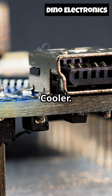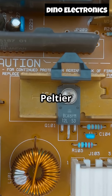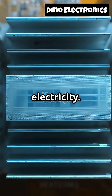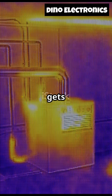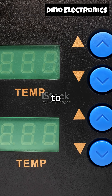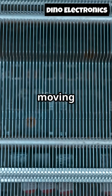Number five, the Thermoelectric Cooler. This is straight-up magic — well, almost. Also called a Peltier module, it moves heat from one side to the other using electricity. One side gets cold, the other gets hot. They're used in mini fridges, CPU coolers, and even spacecraft to keep electronics at just the right temperature. No refrigerant, no moving parts.